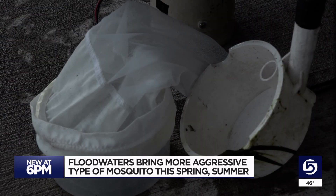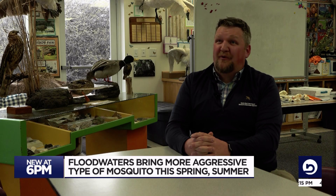He says floodwater mosquitoes are more aggressive. They're pretty hard biters and they hurt. On the plus side, for the most part, they don't carry diseases.